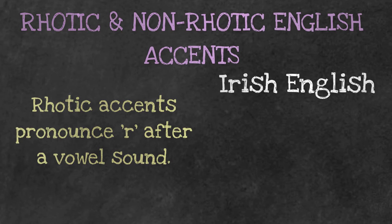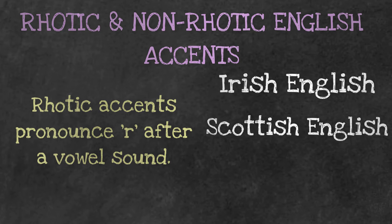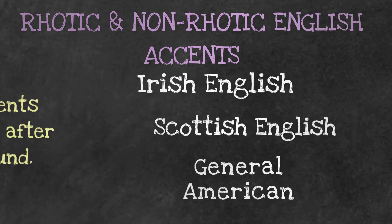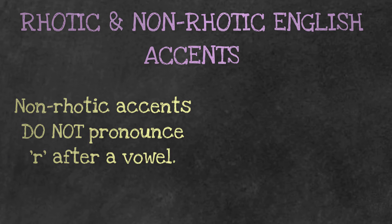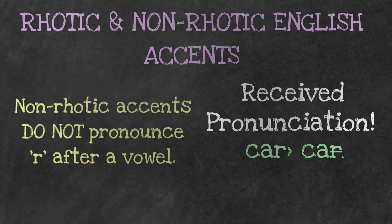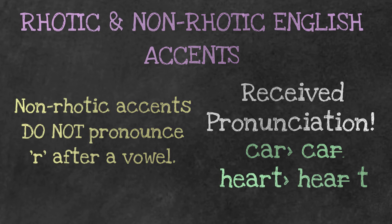Rhotic British accents include Irish English, Scottish English, and General American. Non-rhotic accents, on the other hand, do not pronounce R after a vowel. Received Pronunciation, along with other British accents, does not pronounce the R's — so instead of 'car' we get 'cah', and instead of 'heart' we get 'haht'.